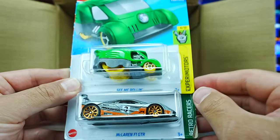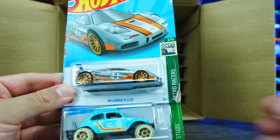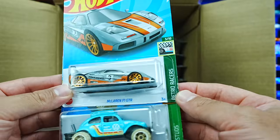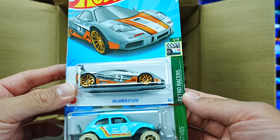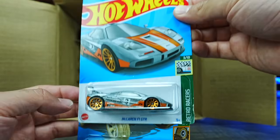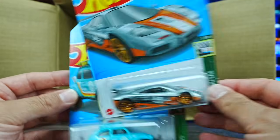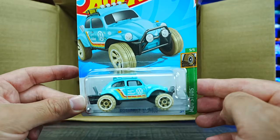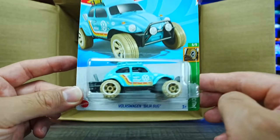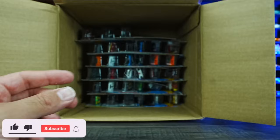We've got the See Me Rollin' in green. We've got the McLaren F1 GTR Retro Racers Edition — love the color on that one. You guys know McLaren F1 is my favorite car, the F1 GTR is such a fantastic casting in the Hot Wheels lineup. And the Volkswagen Baja Bug — very cool looking, love the colors of the wheels.